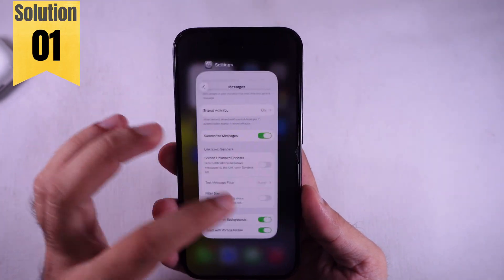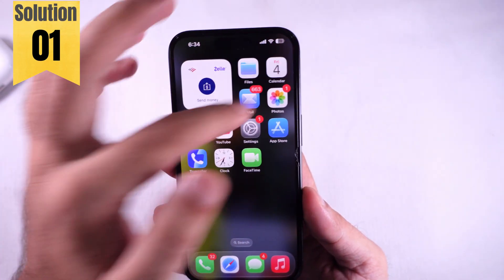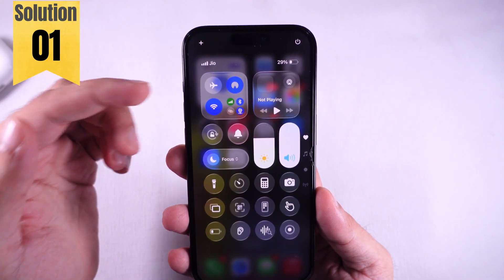Easy fix number one: refresh your mobile connection. Just pull down your Control Center, tap on Airplane Mode, wait a sec, then turn it back off. Your iPhone will reconnect on its own.